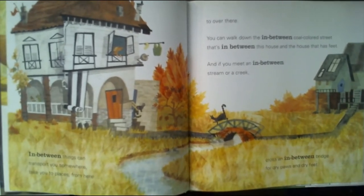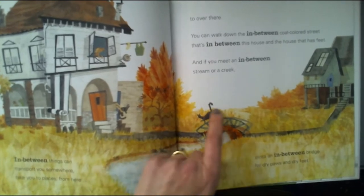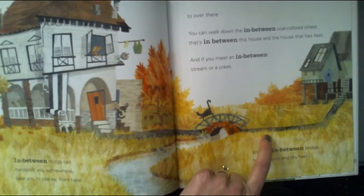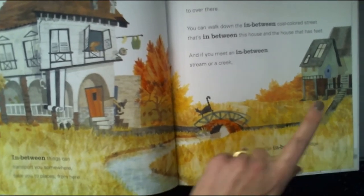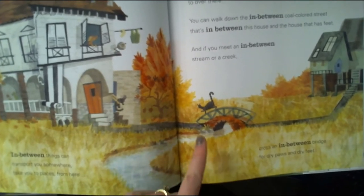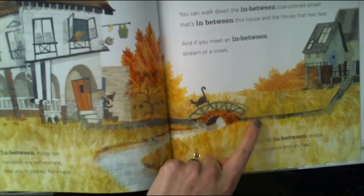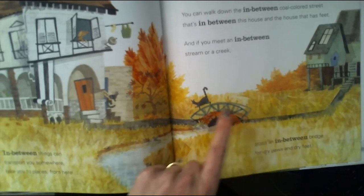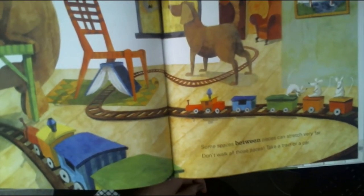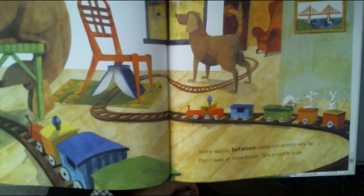Doors take you through walls separating kitchens from halls and you from that pie filled with scrumptious meatballs. An in-between thing can transport you somewhere, take you to places from here over there. You can walk down the in-between coal-colored street that's in between this house and the house that has feet. If you meet an in-between stream or creek, cross an in-between bridge for dry paws and dry feet. The bridge is between the two sidewalks. Some spaces between places can stretch very far — don't walk all those places, take a train or a car.